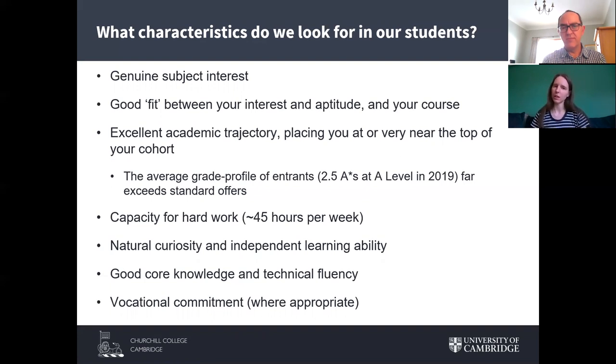A useful note: the typical offers shown on our websites — often A*AA for arts and humanities and veterinary medicine, and A*A*A for STEM subjects like natural sciences and medicine — are actually often a little lower than the entry profile we see. To be a really competitive applicant, STEM subject applicants are often entering with closer to three A-stars, and arts and humanities applicants with closer to two A-stars and an A.